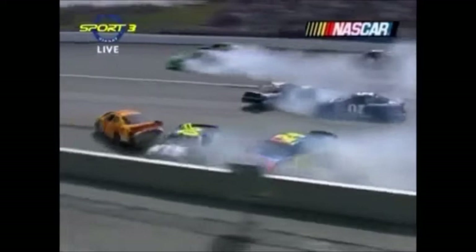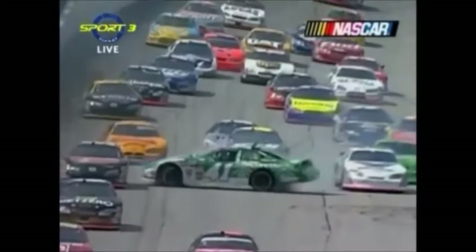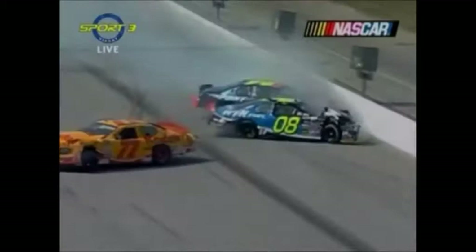We looked at multiple angles and cannot confirm whether there was contact between Scott Riggs in the white number 10 and the green 41 of Casey Mears, because when we see the 41 here he's already sideways and Riggs is obviously going past. We definitely know everything behind that was a chain reaction.